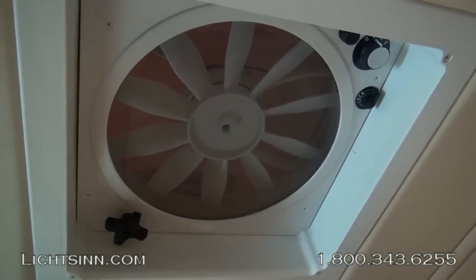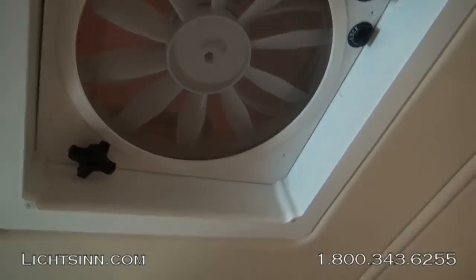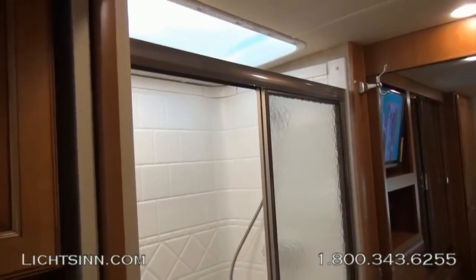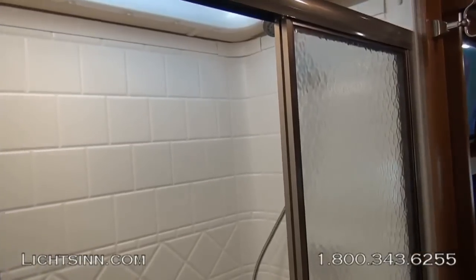The four-door luxury refrigerator is both gas and electric and includes the ice maker in the upper-left component. Up top overhead the galley is a fantastic Industries insulated and powered ventilator fan. There is also a Fantastic fan in the bedroom and a powered ventilator fan in the bath.